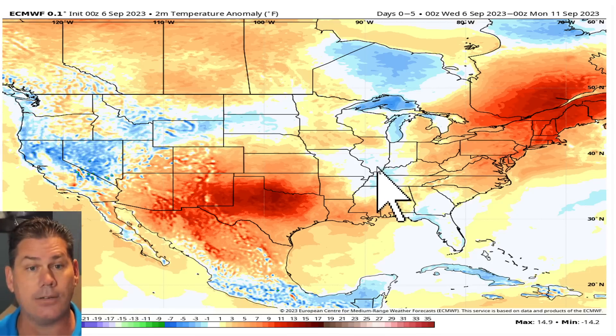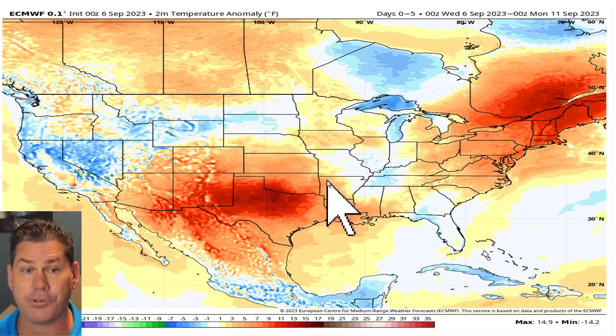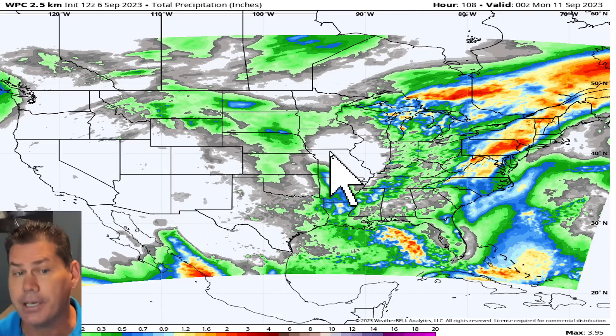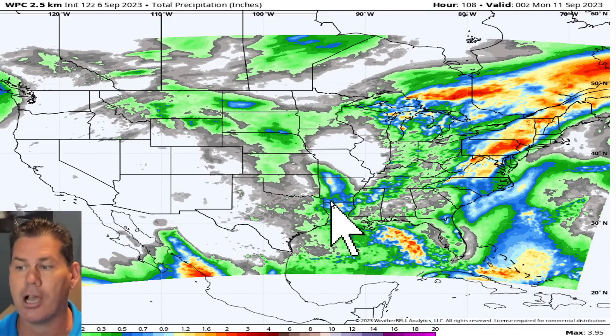We're seeing the beginning stages of the changes that are going to unfold next week, with a series of cold fronts dropping down from the Great Lakes that will continue to push further south as we get deeper into the week. Between now and then, the next five days are pretty dry across our western states and even the middle of the country — not much to contend with under that cooler air mass.